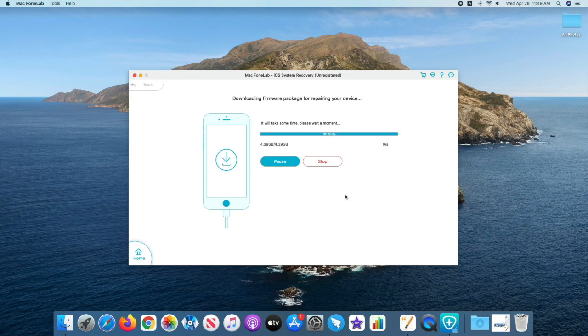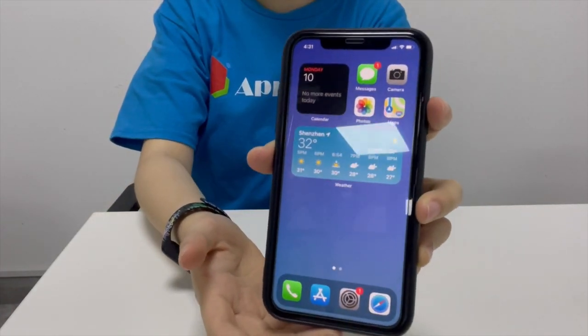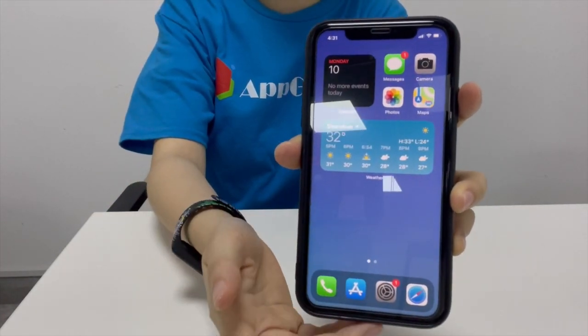Now the download is complete. Click the 'Fix Now' button and you're done. As you can see, my iPhone 11 is no longer shutting itself down and goes back to normal.